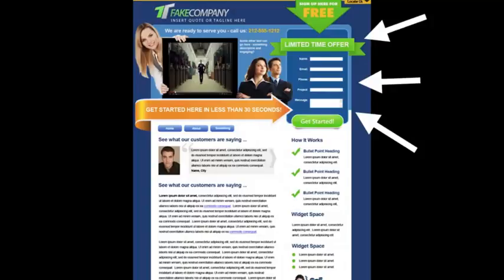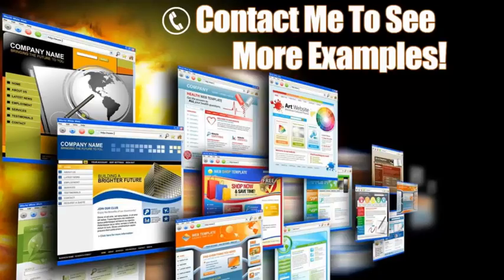Over here on the right is a lead capture form — this is key. Some people may not be ready to pick up the phone and call you; they want to request more information. You can offer a bribe: some valuable information in exchange for their contact details. Another trick is to put this contact form on every page, because you never know what page your clients will land on.